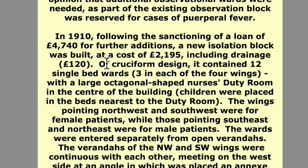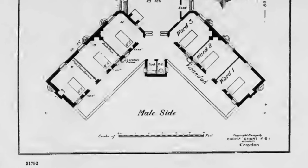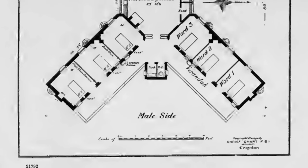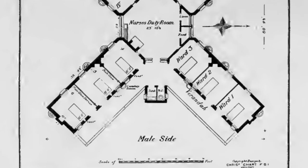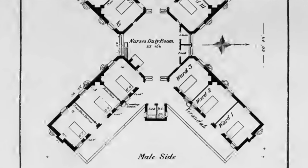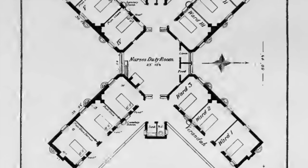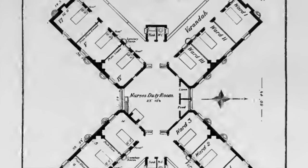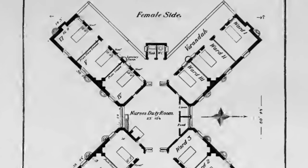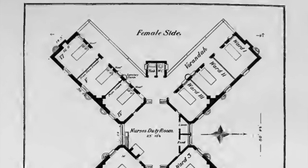That second building is referred to in that description. I'll put a link to the Lost Hospitals website in the description of this video. Here's a diagram of that new cross-shaped building. Thank you for watching — if you enjoyed this please press the like button and consider subscribing to the channel. Bye!